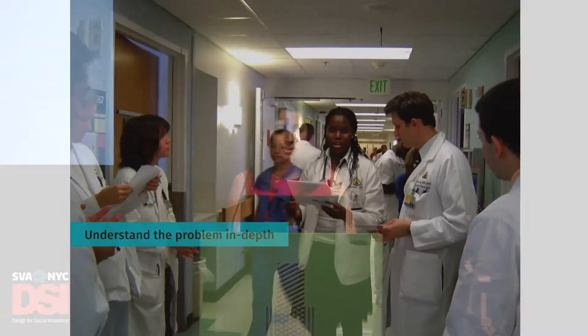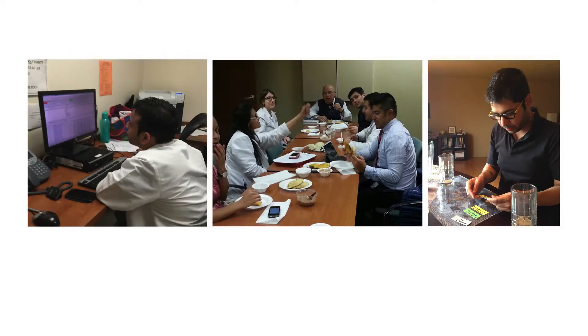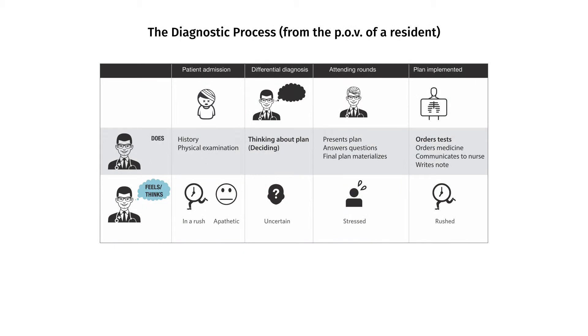In order to understand the problem in depth, I immersed myself in their environment and culture. This helped me understand the challenges they face on an everyday basis. To diagnose a clinical problem, they go through a set process. When a patient comes to the hospital, the resident takes history, examines the patient, thinks about the plan, and presents it to the attending. Finally, the team implements the plan. They go through a series of emotions through this process, from apathy to uncertainty.